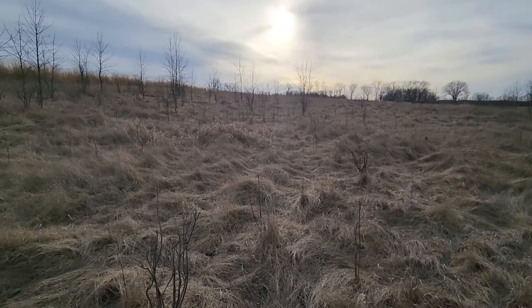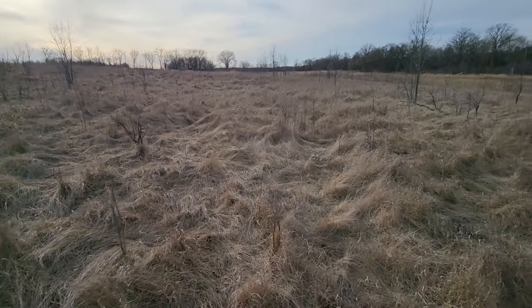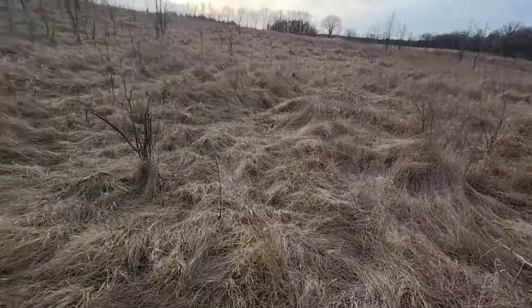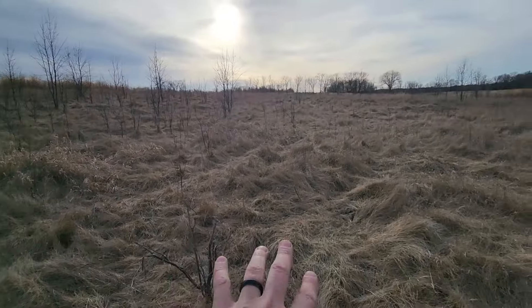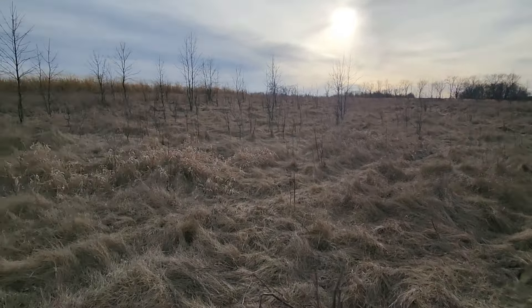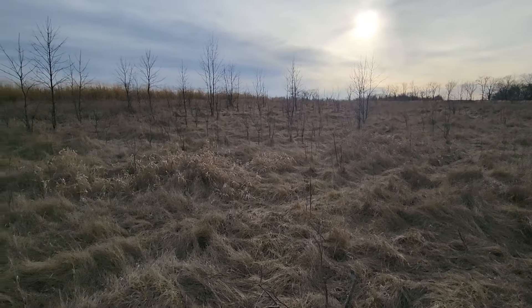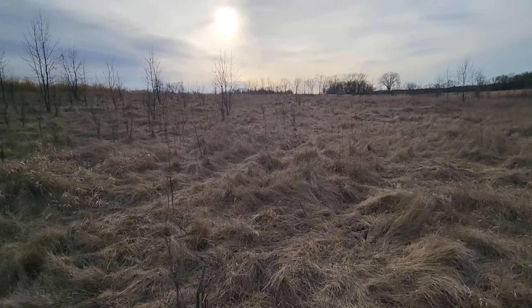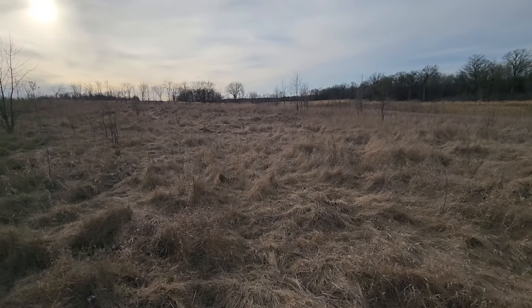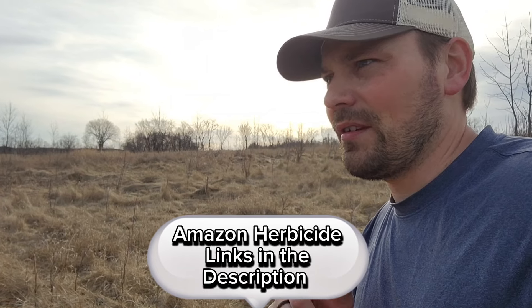One of my favorite projects for transforming habitat is killing cool season grass. Check this area out — this is on our farm and I've been tackling cool season grass, but clearly I haven't got it all. This is just a mat of brome and fescue, which is non-native and is completely suppressing any chance for native habitat to thrive. This area has been fallow for 24 years and it's still doing virtually nothing. When I spray it, I'll hit it with clethodim and crop oil — clethodim is a grass-specific herbicide that targets and kills cool season grasses.